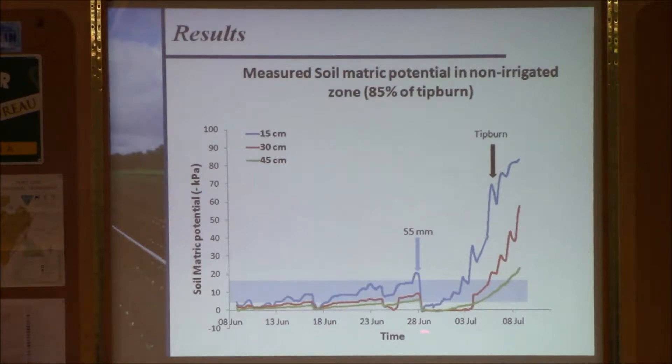This is the soil tension observed as a function of time at three different depths. In muck soils, lettuce roots grow about one inch per day and will reach about three feet depth within 42 days. Tension was monitored at six inches, 12 inches, and 18 inches depth. The readings are shown for the surface, one foot, and 1.5 feet below ground. In the non-irrigated treatment, the tension stayed within the blue zone quite adequately.